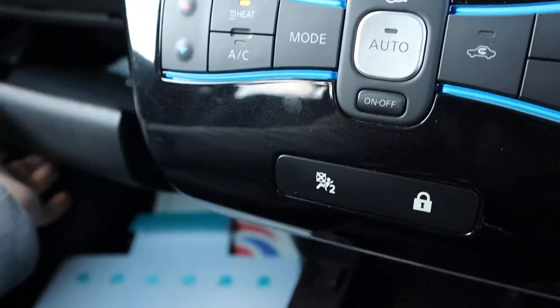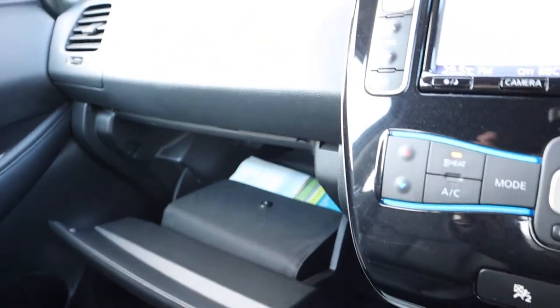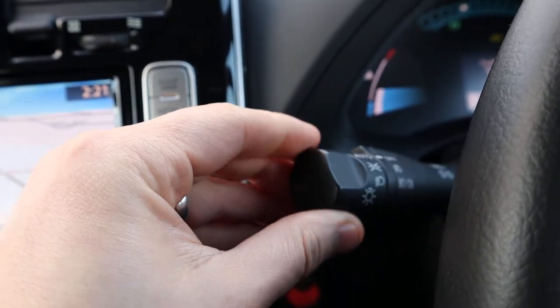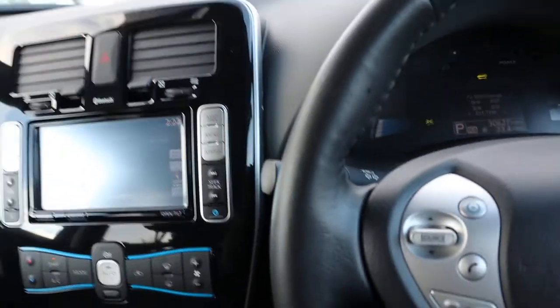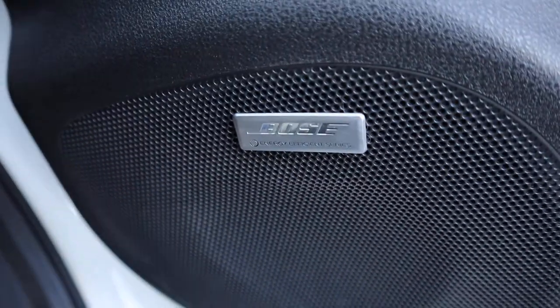This is the 24 kilowatt version — there is a 30 kilowatt as well. You've also got the owner's manual pack and auto headlights.